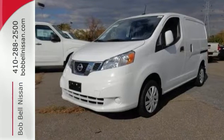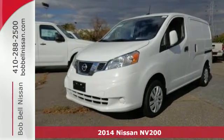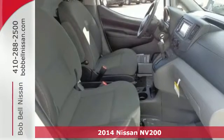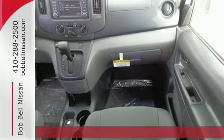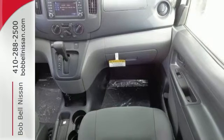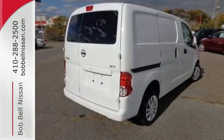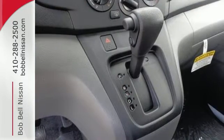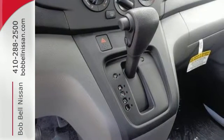It's a 2014 Nissan NV200. You'll need nothing else when you have this Nissan at your side. Cargo is no match for the 122 cubic feet total cargo space, 40-60 split rear cargo doors, and 20 interior cargo mounting points, perfect for cargo racks.